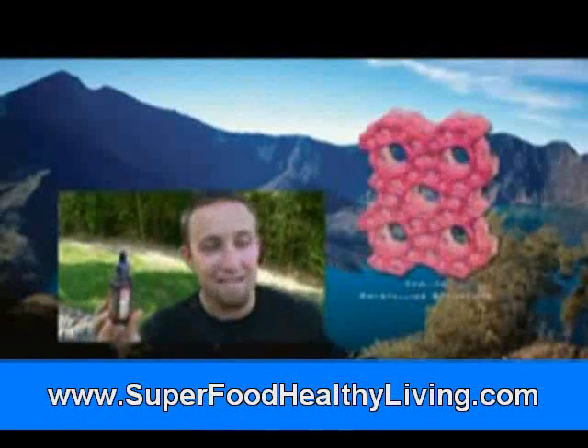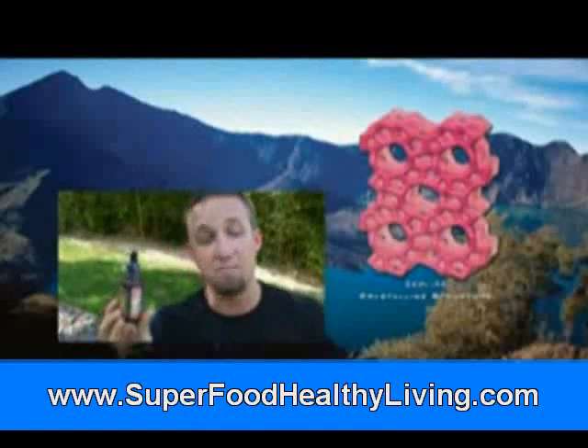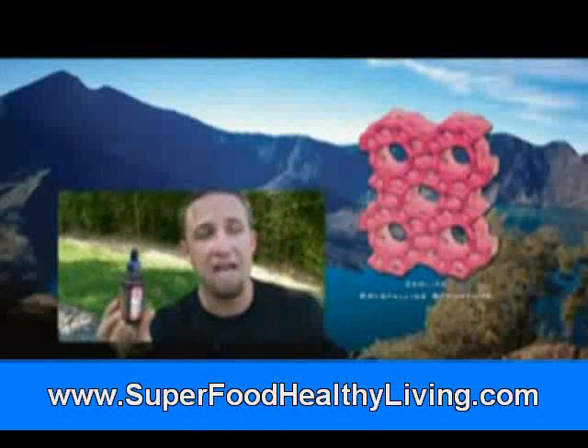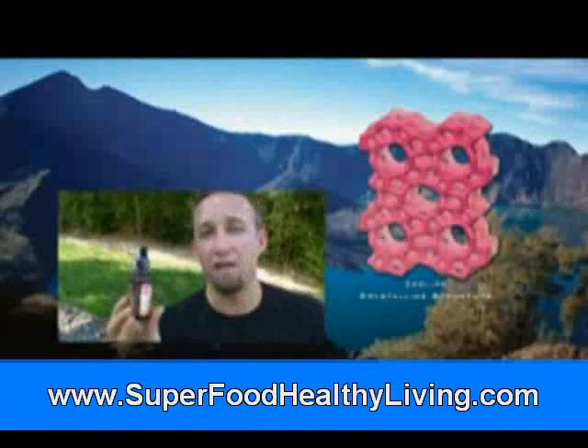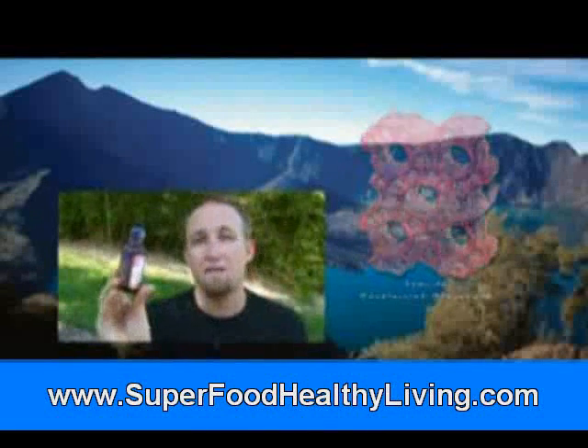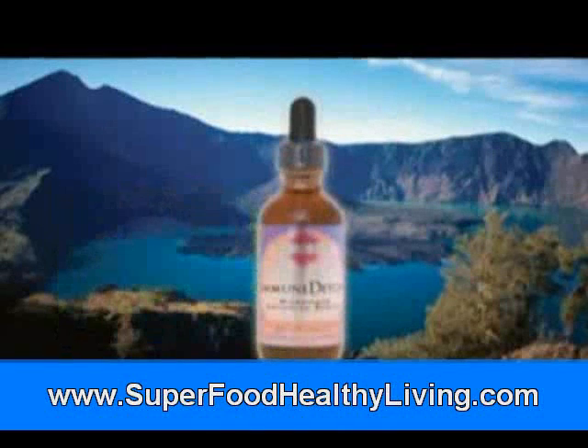Immune Detox is a micronized activated zeolite product that is bioavailable, goes deep into you, and helps to remove heavy metals out of your blood safely without toxing your organs on the way out. Immune Detox is the best zeolite there is.